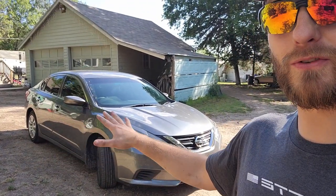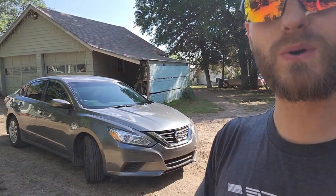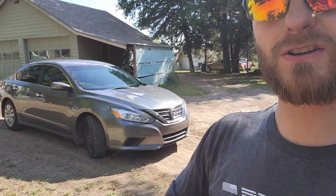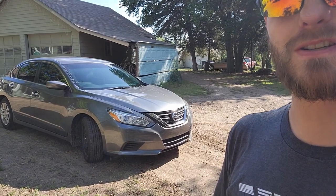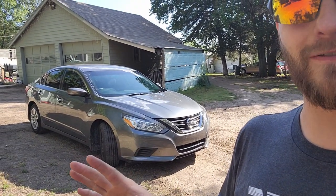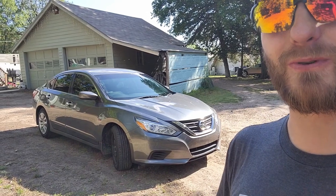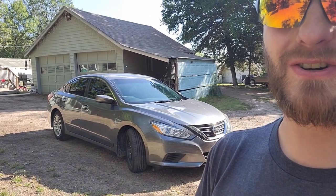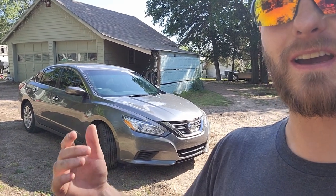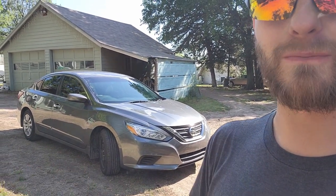We sent this car over to my buddy Brad. He is also a YouTuber — Brad's Builds. I will put a link in the description below. Go subscribe to his channel. Check it out. He detailed the inside of this Altima and it is absolutely amazing. So let's roll that intro, show you guys the before and after pics that he took, and then I'll show you the inside myself.